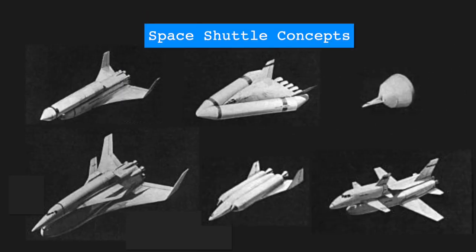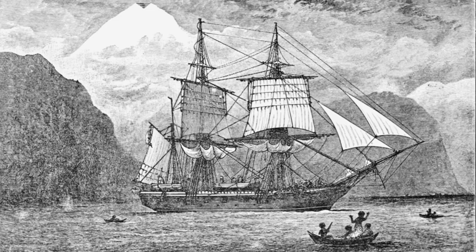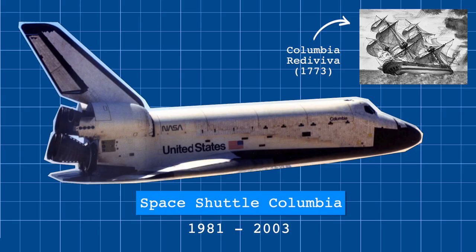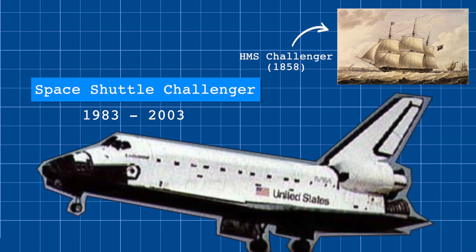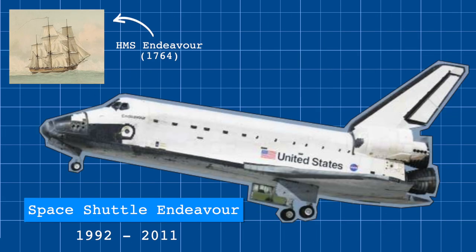By the 60s, NASA began more serious studies of the space shuttle designs, including analysis of 64 different shuttle configurations before building what we know as the space shuttle today. And over the years, a total of five operational shuttles were built, all named after influential ships of science and exploration: Columbia, Challenger, Discovery, Atlantis, and Endeavour. A test shuttle named Enterprise was also built, but never flew in space.